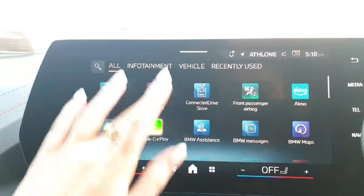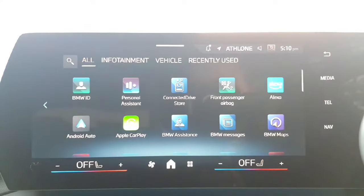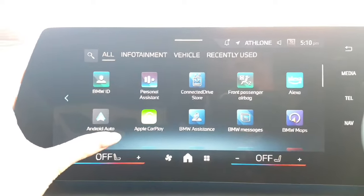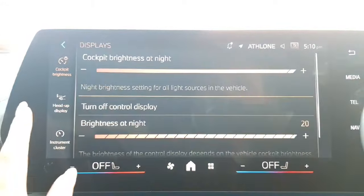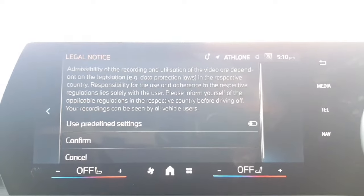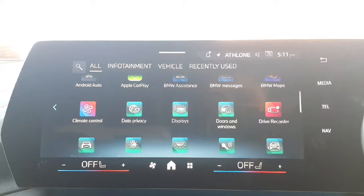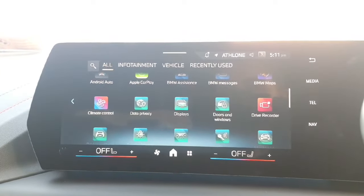I'm going to take you into some of the built-in apps — there is loads to play around with and everything has its own app. You have your Android Auto and Apple CarPlay. You have your displays, including a head-up display which you can control through here — adjusting the height and brightness. You also have your drive recorder, which is an amazing feature: it records video footage 30 seconds before and after any trigger or impact the car experiences. If anything were to happen, you can pop a USB in, take that footage and bring it wherever you might need.